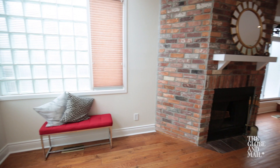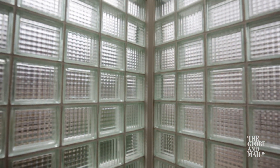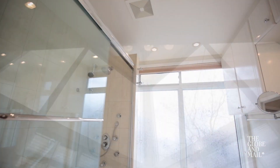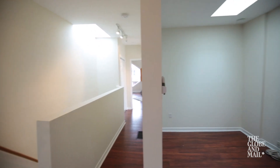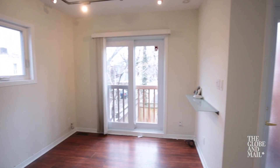The main floor living room had windows that stretched from the main level right up to the second floor. There were big windows all around, 180 degrees of the house, so there was a lot of natural light.